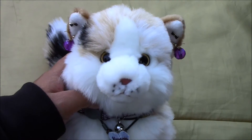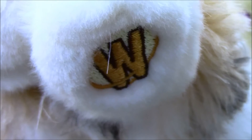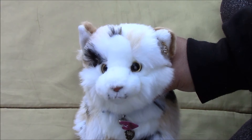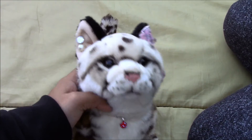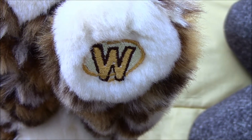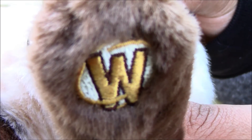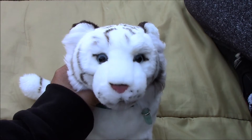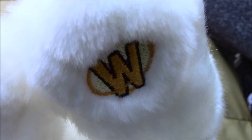Next we have the Webkinz signature endangered cougar and her name is Eris, and there's her W. Next we have the signature marble cat and her name is Kresna, and there's her W. Then we have another Webkinz signature marble cat and her name is Chrysalva, and there's her W. Next we have Syra, the signature ocelot, and there's her W. Then we have Hito, the Webkinz signature Siamese cat, and there's a W.